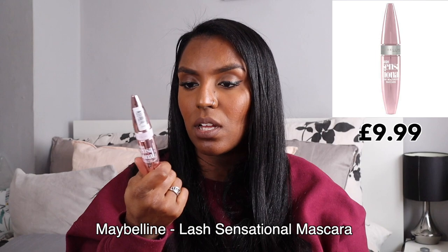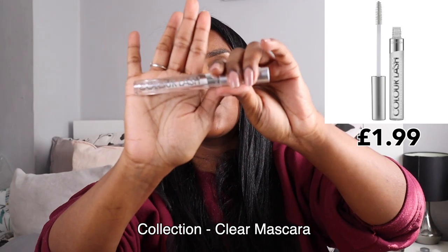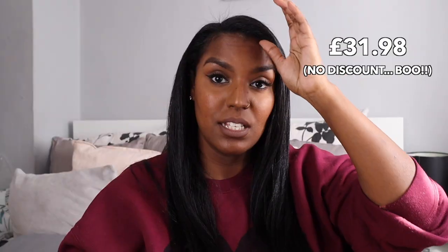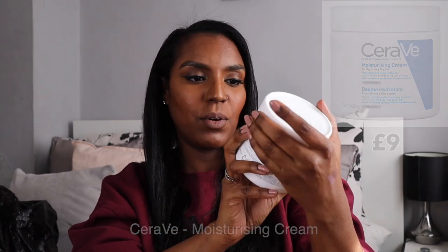I also picked up the Maybelline Lash Sensational Lash Multiplying Mascara. I've never tried this one before — I won't open it since my current mascara hasn't run out, but I know the brush is thick and not plastic, which I prefer. Lastly, I picked up a clear mascara from Collection to set my eyebrows. It was about £1.99–£2.99 and does the job — it sets my brows in place without making them stiff.